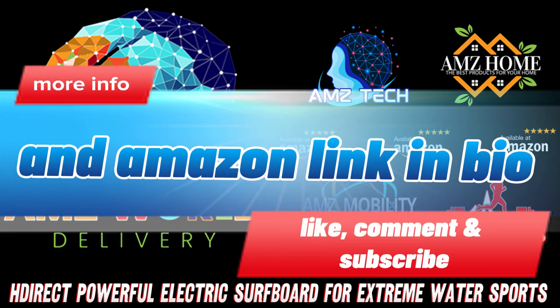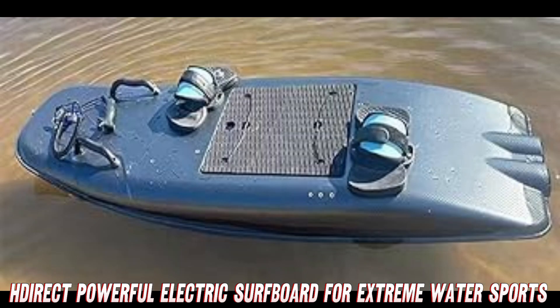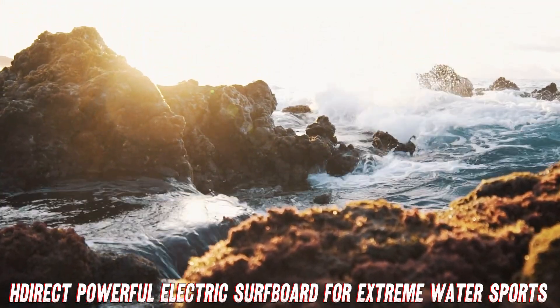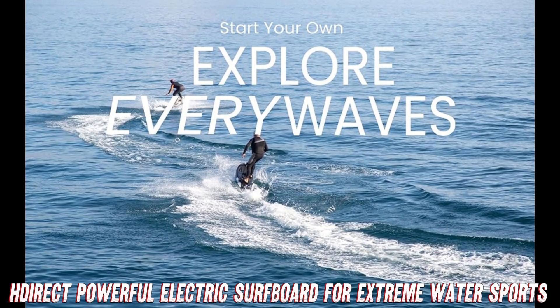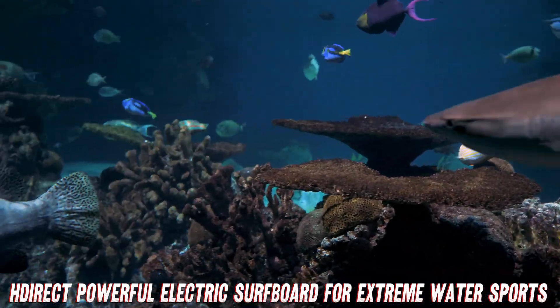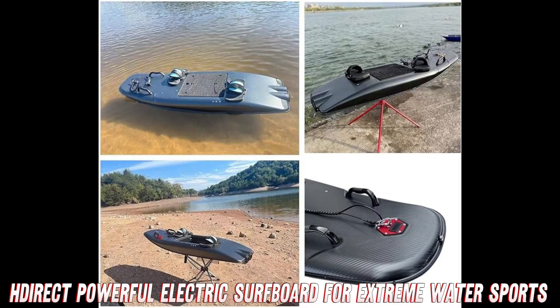Have you ever dreamed of surfing like a Baywatch babe or dude without having to waste hours paddling against the waves? Well, dream no more my friends because the H-Direct Electric Surfboard is here to electrify your ocean adventures. Just imagine cruising across the open waters at mind-blowing speeds up to 58 kilometers per hour powered by this wild water beast's 12,000 watt engine.